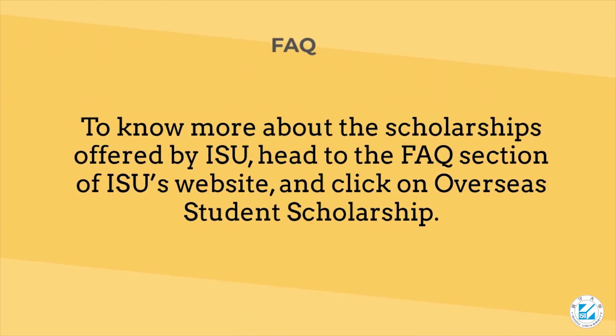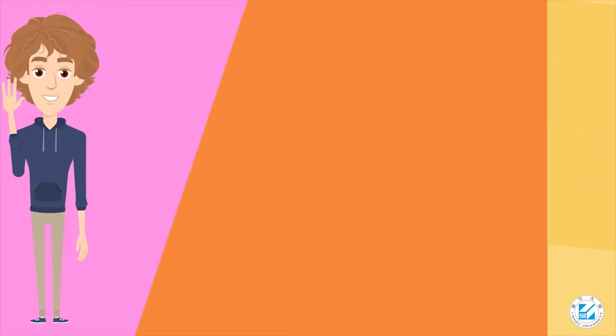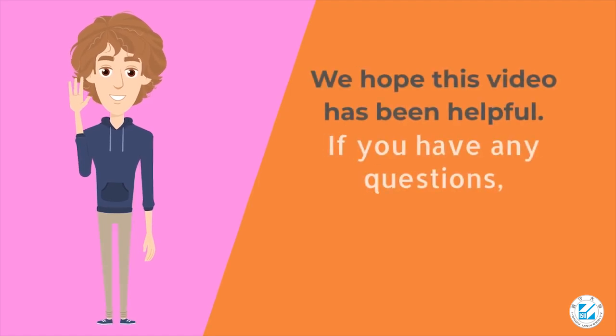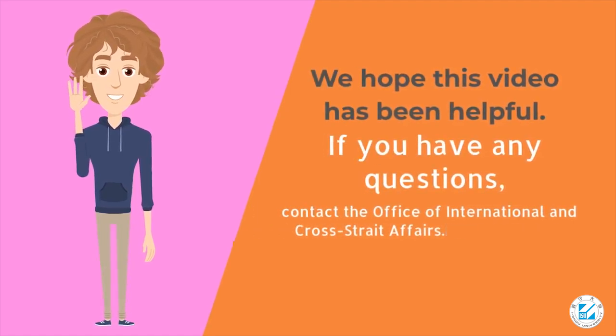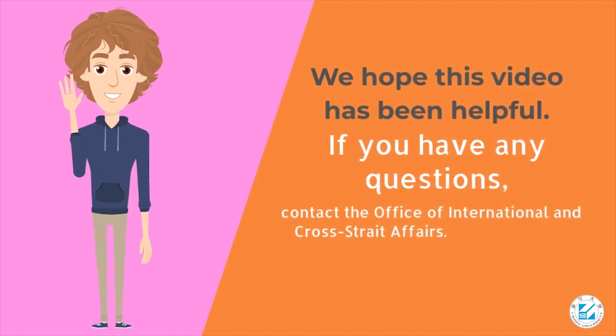To know more about the scholarships offered by ISU, head to the FAQ section of ISU's website and click on 'Overseas Student Scholarship.' We hope this video has been helpful. If you have any questions, contact the Office of International and Cross-Straight Affairs. Thanks for watching.